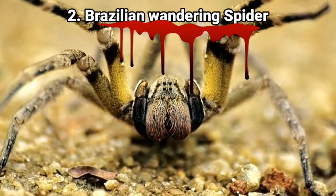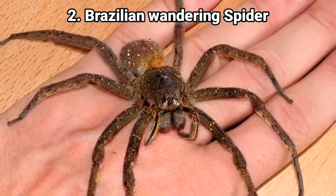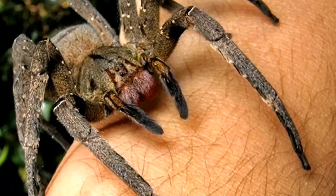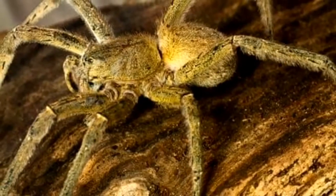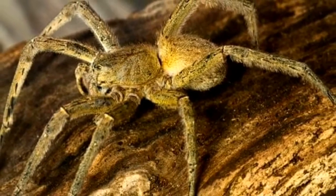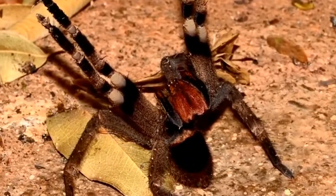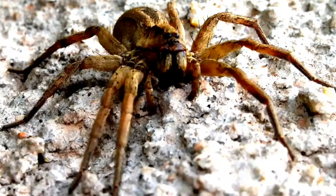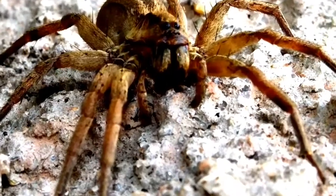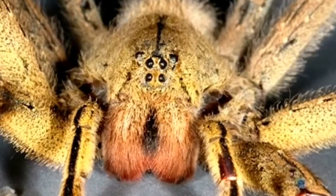Number 2: the Brazilian Wandering spider. They are different from most spiders in that they hunt their prey instead of setting up a trap using webbing, and their prey sometimes includes humans — not to eat them, but it probably could if it wanted to. They like to hide inside bunches of bananas where they await a passing prey animal or a human who attempts to harvest bananas. If a bite occurs, death will follow in less than an hour if left untreated, so if you see one, better to run.